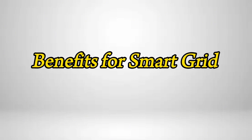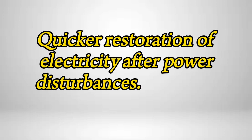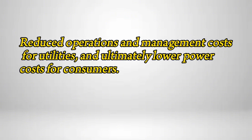Benefits of smart grid include more efficient transmission of electricity, quicker restoration of electricity after power disturbances, reduced operations and management costs for utilities, and ultimately lower power costs for consumers.